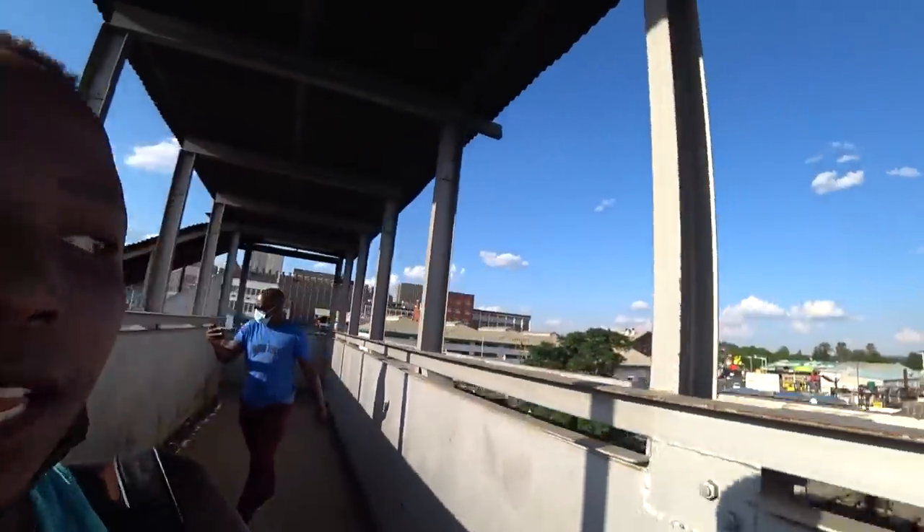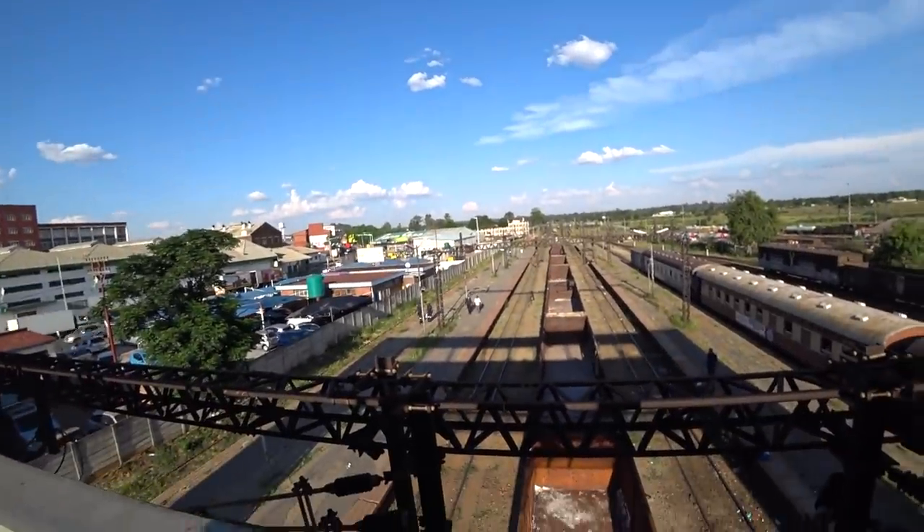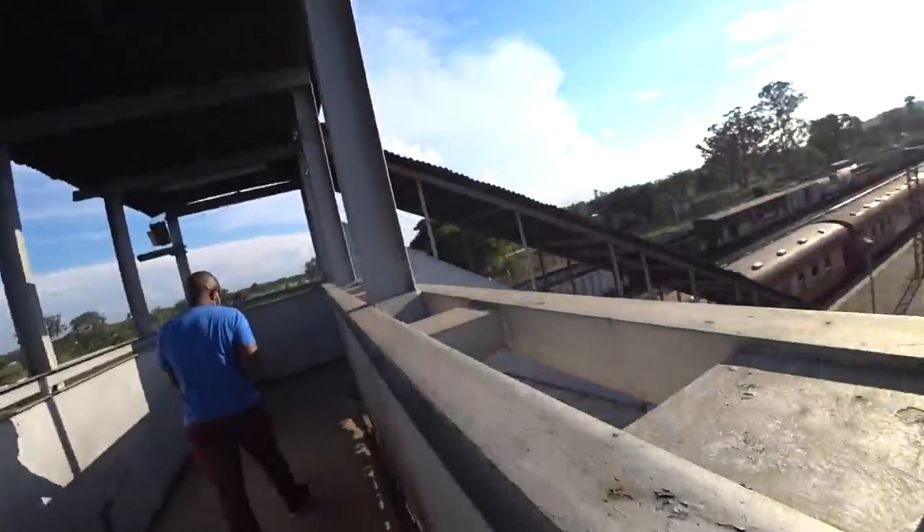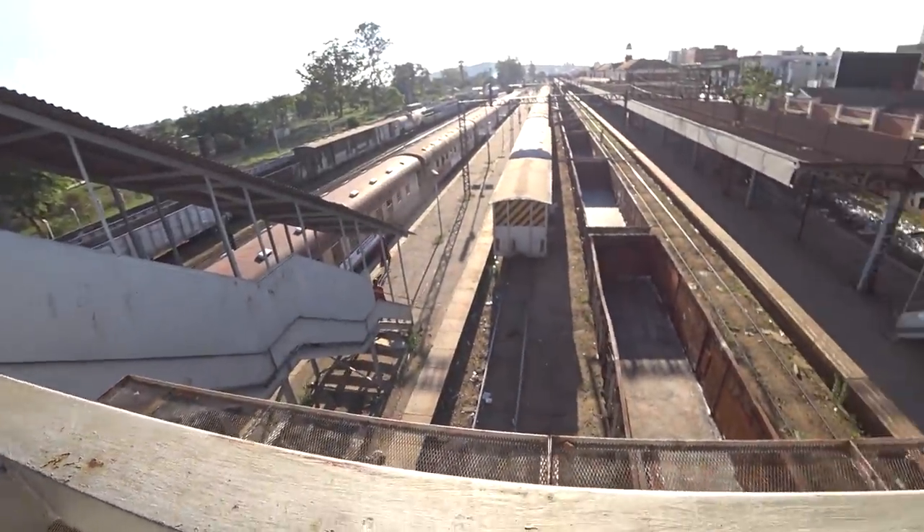Guys, we're going to catch the train. I'm really feeling exhausted. That's the railway station as you can see it, and that's the train we are going to catch — from this side too. Let's go catch it. I don't want to get disappointed and miss it. There are still more stairs, but these ones are better.